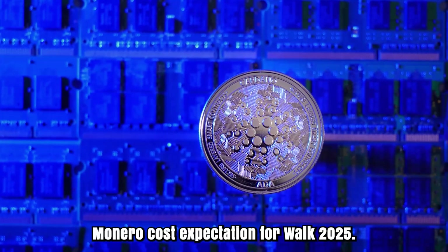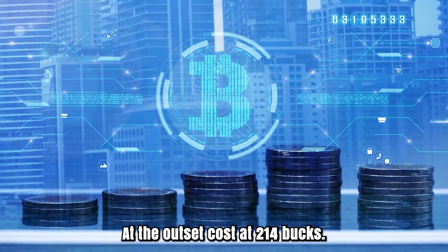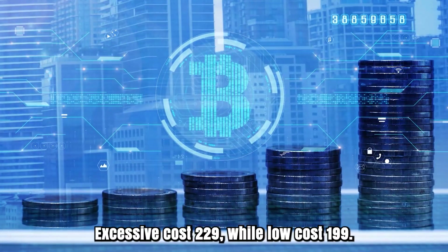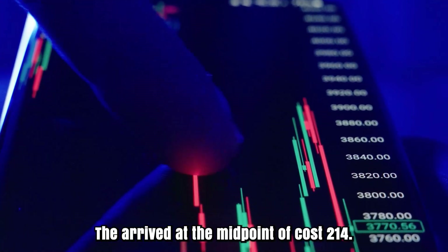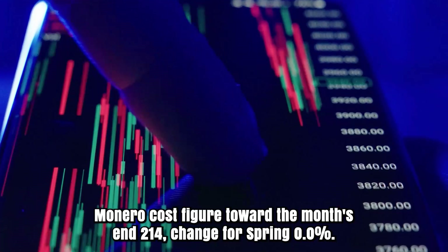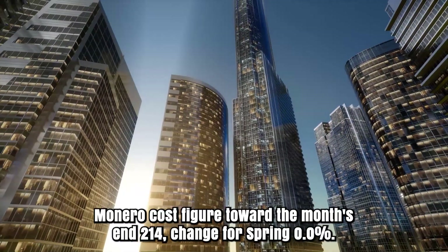Monero cost forecast for March 2025. At the outset, cost at $214. Excessive cost $229, while low cost $189. The midpoint of cost $214. Monero cost figure toward the month's end: $214. Change for March: some points.